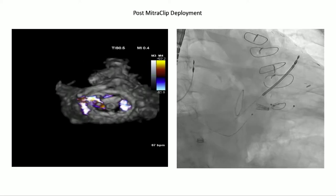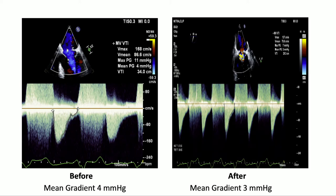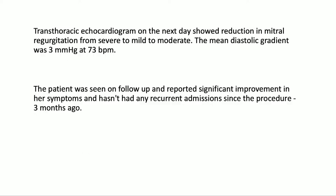We used an NTW mitral clip delivery system advanced with care and moderate difficulty through the ring under 3D guidance. The clip arms were carefully opened at 120 degrees, and A2P2 segments were captured without difficulty. Post-clip deployment images showed MR severity significantly reduced from severe to mild to moderate. The mean gradient before was 4 mmHg, after was 3 mmHg. Mean LA pressure decreased from 31 to 27, and the V wave decreased from 64 to 46. Follow-up echo the next day confirmed mild to moderate MR with a mean diastolic gradient of 3.